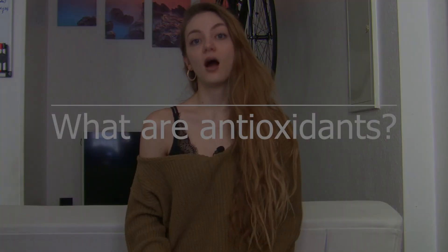Hi everyone, it's Lucy and welcome to my channel. So today we're going to be talking about antioxidants. You've probably heard about these little molecules before. So what are they, why are they so important for your health, and in which foods can you get them? So first of all, what are antioxidants?